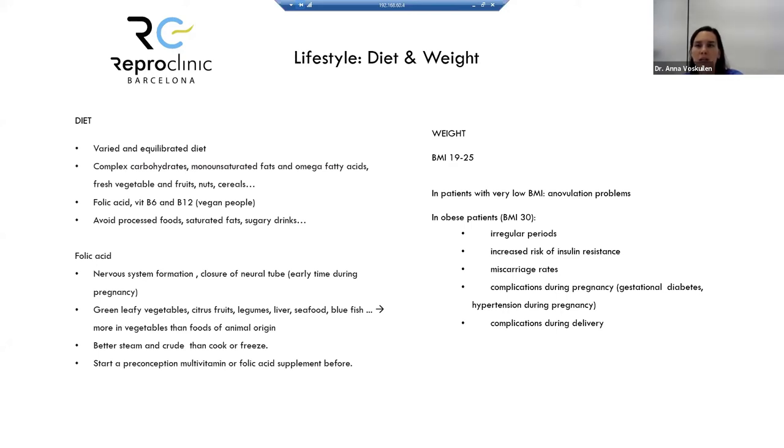Regarding weight, a BMI between 19 and 25 is ideal. Very low BMI can cause ovulation problems. In obese patients with BMI over 30, there is risk of irregular periods, increased insulin resistance, higher miscarriage rates, and complications during pregnancy and delivery. The recommendation is to achieve a BMI under 35 at minimum, and ideally under 30.